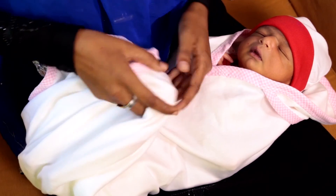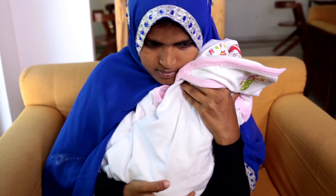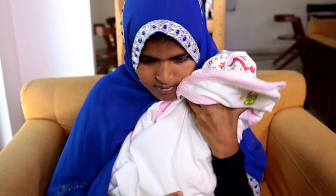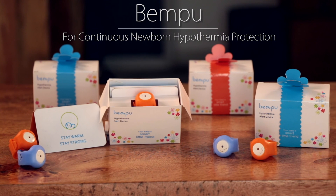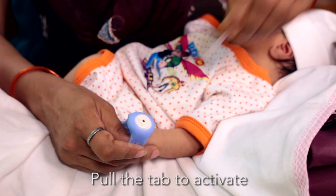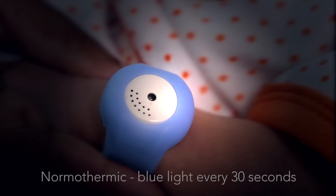Every baby, especially every low weight baby, deserves to be kept warm so it can gain weight, avoid complications, and grow healthy. Bempu is a novel continuous temperature monitoring bracelet which ensures your baby maintains a healthy temperature. Pull the tab to activate, place the bracelet on the newborn's wrist, and wait for 5 minutes.